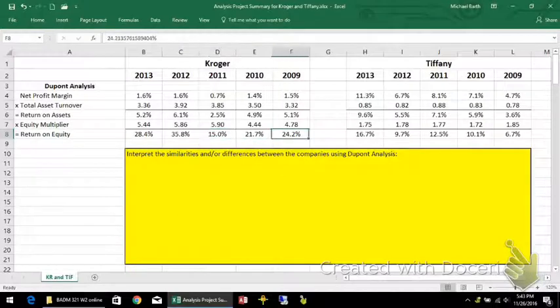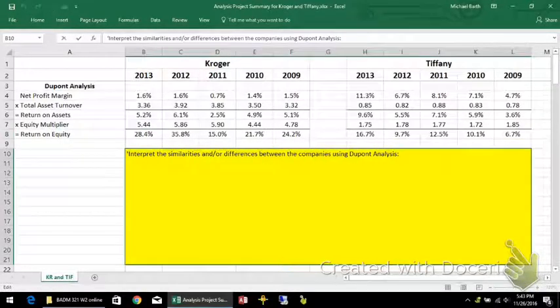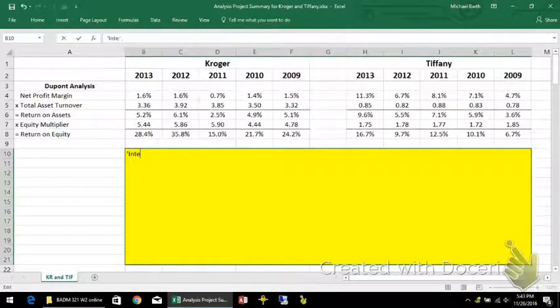Return on equity is what shareholders are most interested in. We can see that Kroger is materially higher than Tiffany's over the time period we're looking at. But the analysis isn't just about which one is bigger — we also want to look at why. Kroger's net profit margin is much smaller than Tiffany's, but the total asset turnover is much higher.